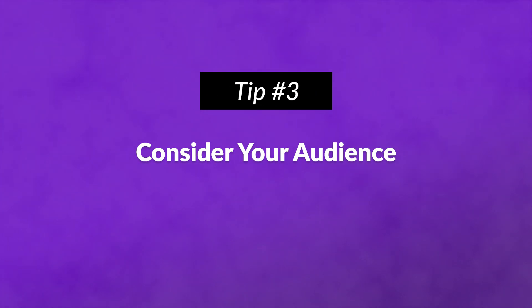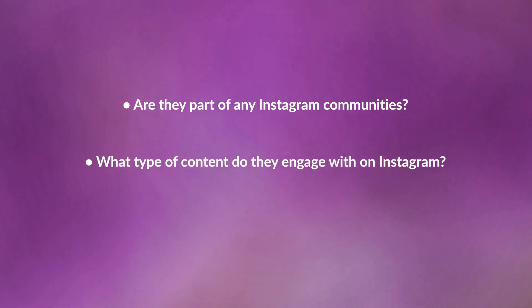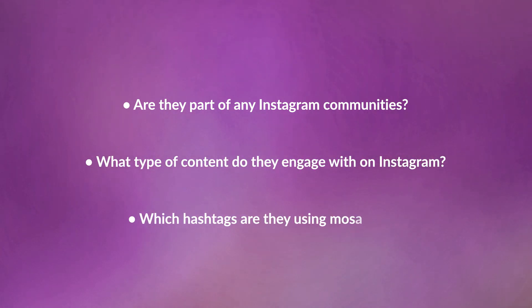Number three: consider your audience. Are they part of any Instagram communities? What type of content do they engage with on Instagram? And which hashtags are they using most often? The answers to these questions are really important.